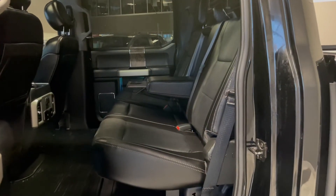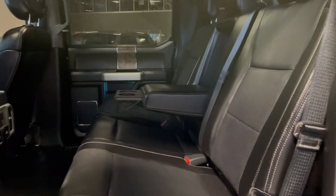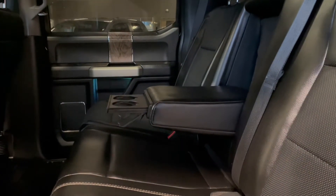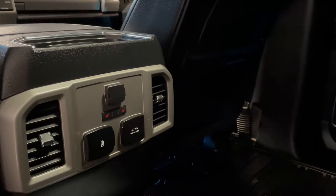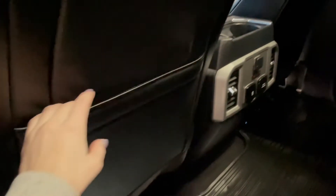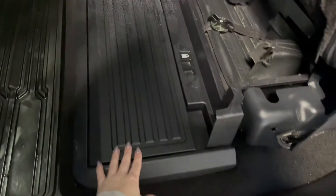Our back seats come with more black leather interior and four cupholders — two that fold down from the center seat and two in the back of the center console. These back seats also come heated and we have multiple outlet choices. For storage we have these pouches in the seat backs and the seat bottoms flip forward, revealing a tray that folds up to give you more storage space.